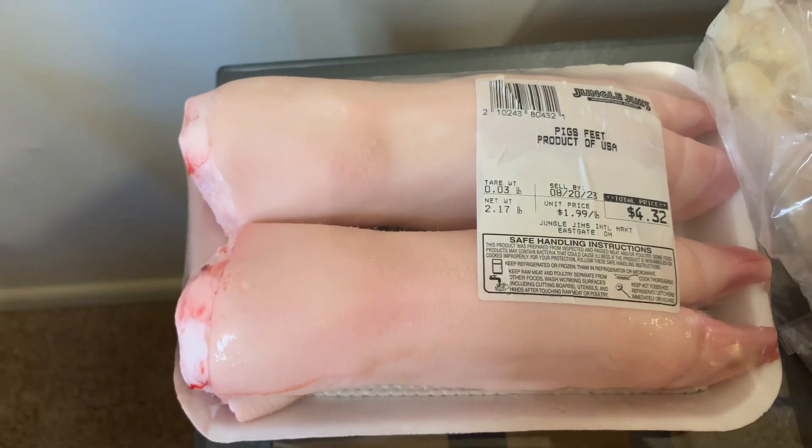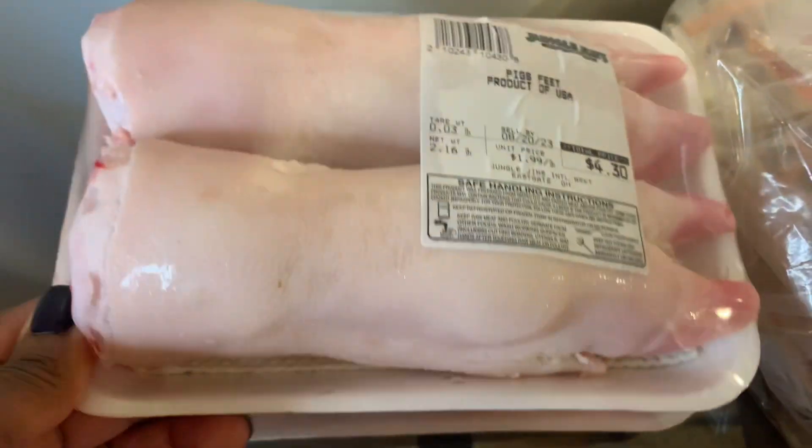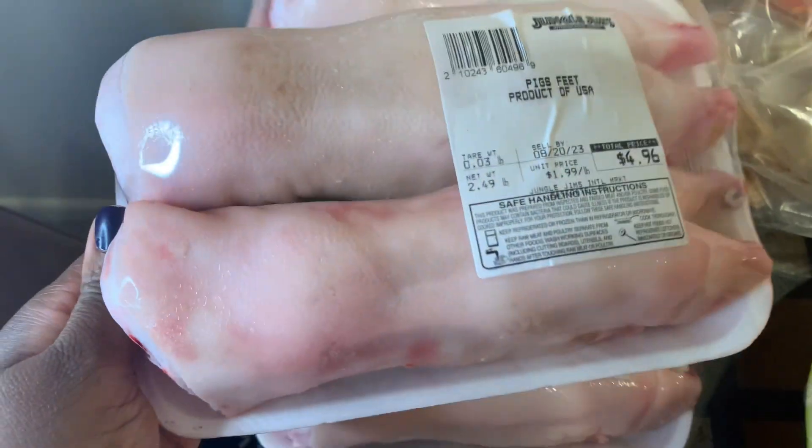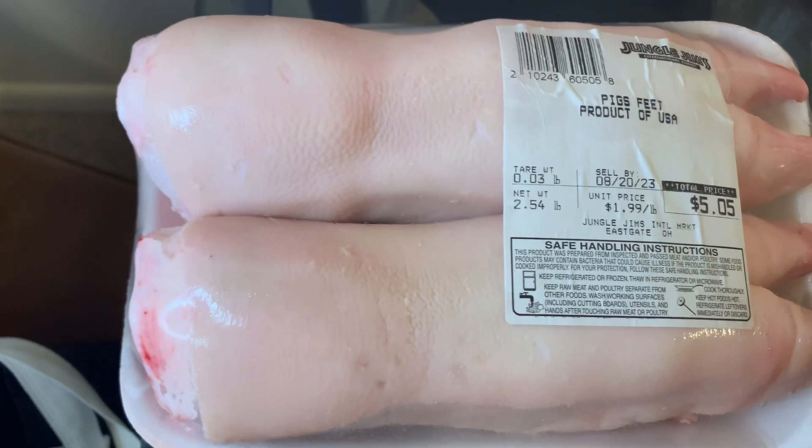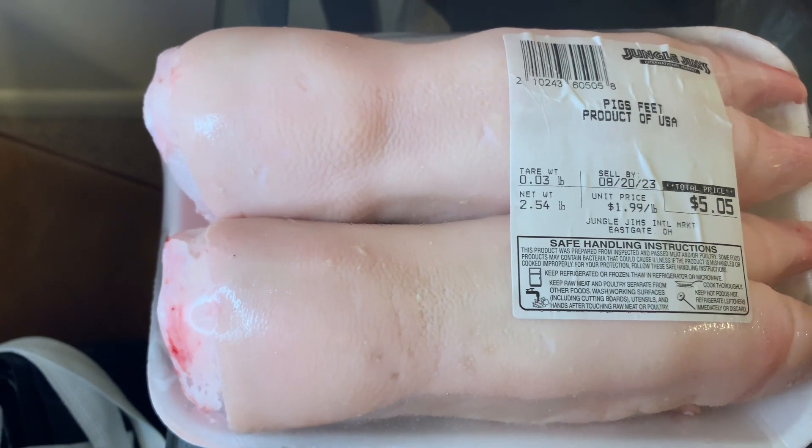This one was $4.32. This pack was $4.96. And then the last pack was $5.05.